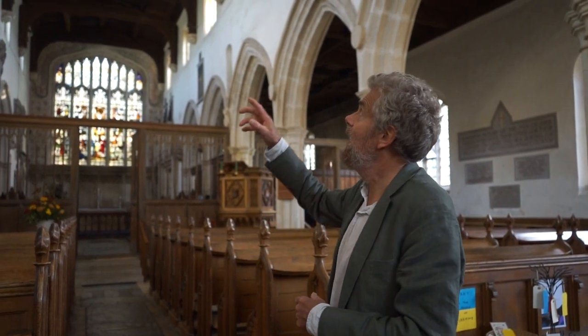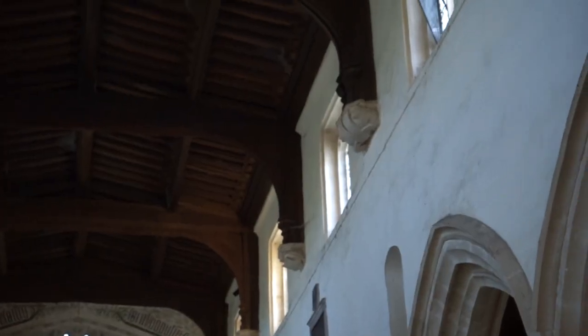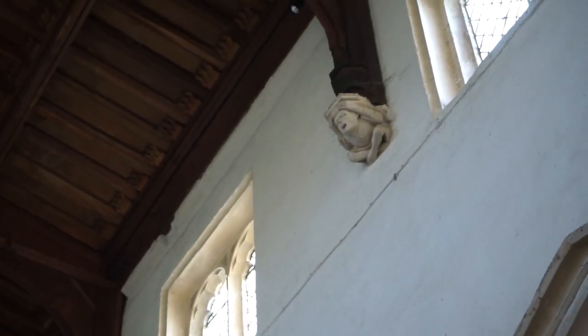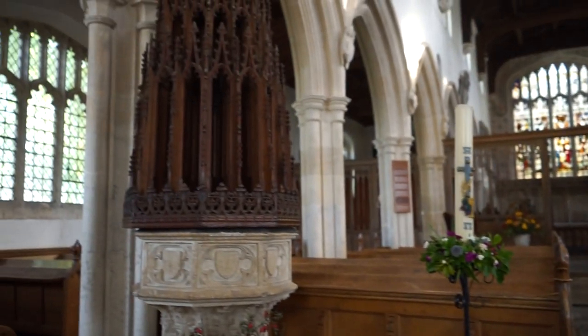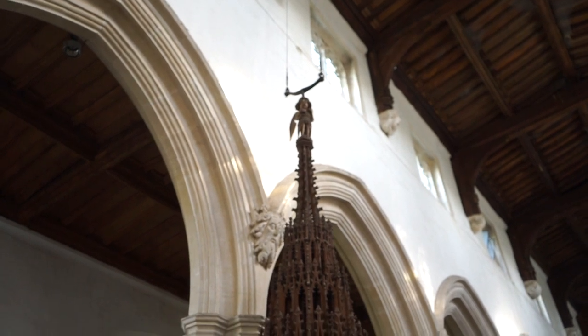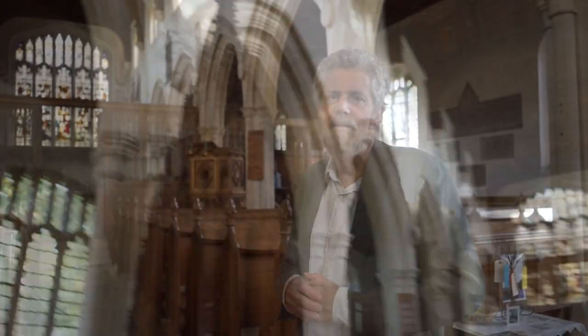A couple of features to show you as well. Up underneath the hammer roof you've got these lovely gargoyles. Gargoyles of course were an opportunity for masons of the time to give their creativity and imagination a bit of free reign away from the strict rules. The other thing to show you is this very lovely font and quite extraordinary font cover, which is so magnificent that it needs its own winch. And back in the corner is something really special for a small village church — we're going to go and have a look at the chapel.